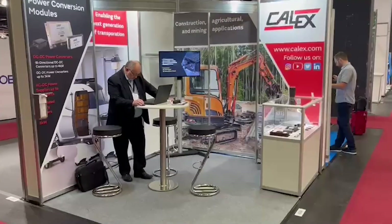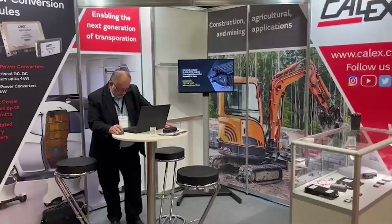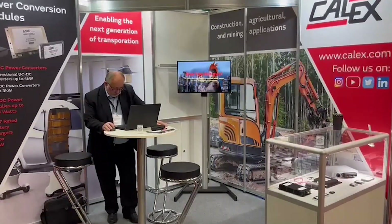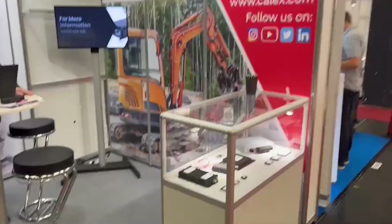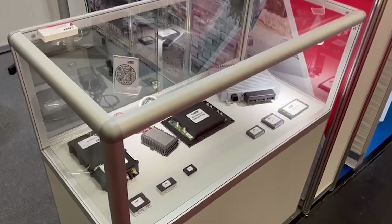Hi there, all Calyx YouTube video watchers. This is the Calyx booth at the IVT Expo in Cologne. The IVT is Industrial Vehicle Technologies, and we're specifically here marketing our range of highly rugged power supplies and DC-to-DC converters.